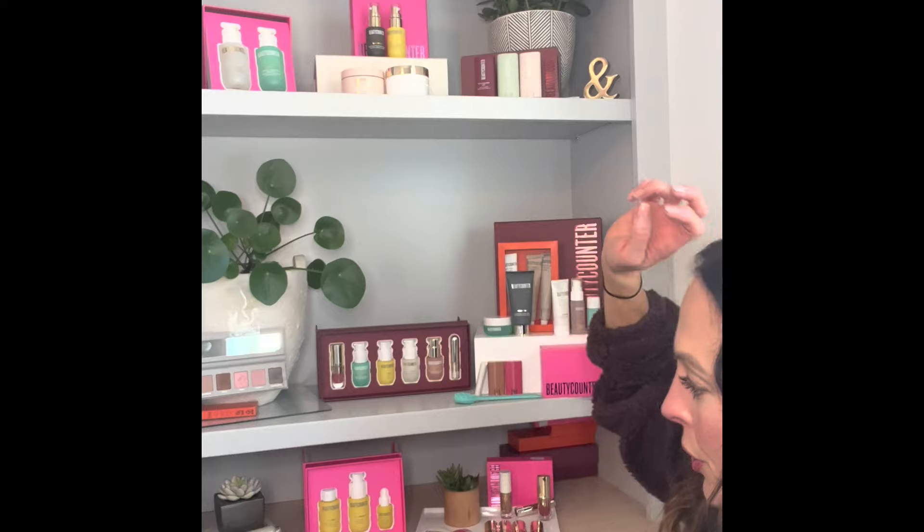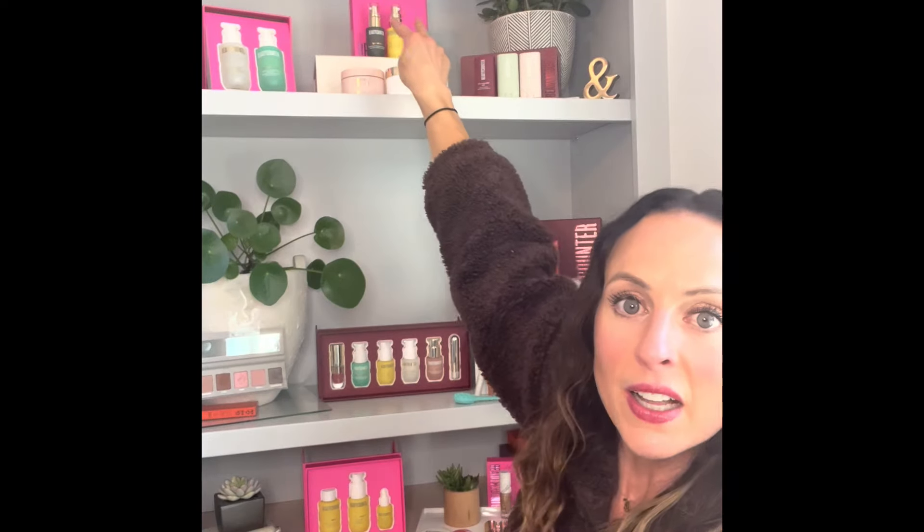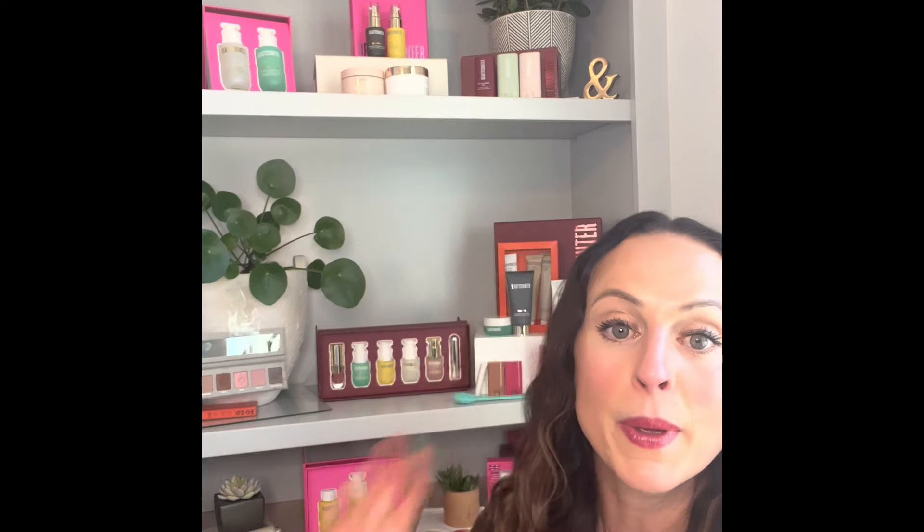Last two: the Bright Side Duo — it's a half-size of the Albright Vitamin C Serum and the Overnight Resurfacing Peel, so 15 milliliters each. I can't rave enough about those two products. I think every single person should be using them — think power couple. The peel at night and the serum by day, and your skin will be singing hallelujah.